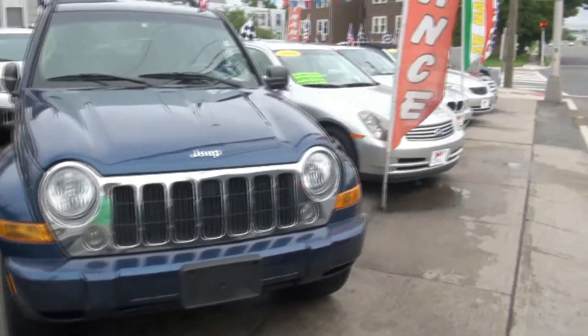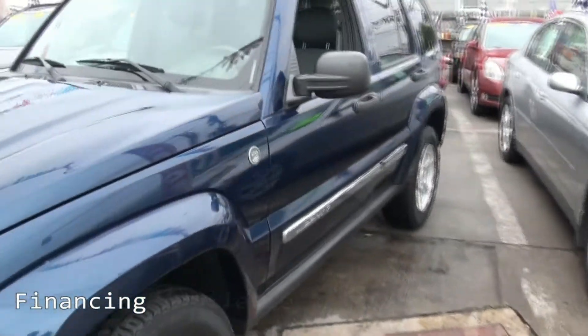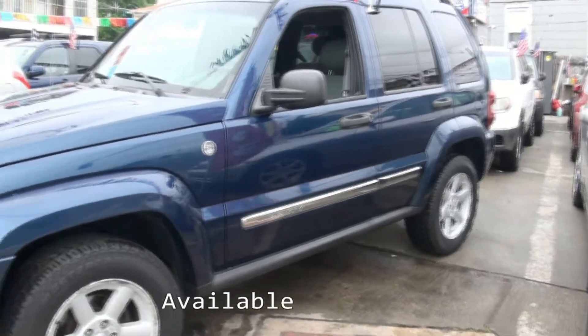Welcome to JMT Motors once again. Jeep Liberty Limited Edition, 3.7 liter, trail rated. Very nice chrome grille and chrome side moldings.